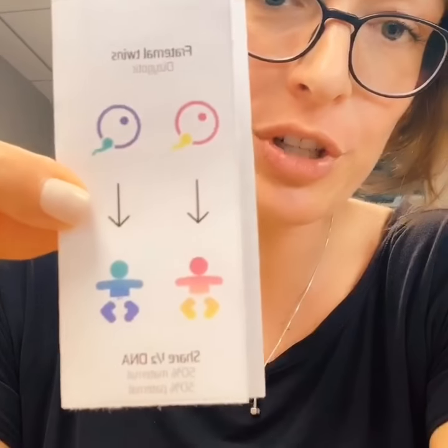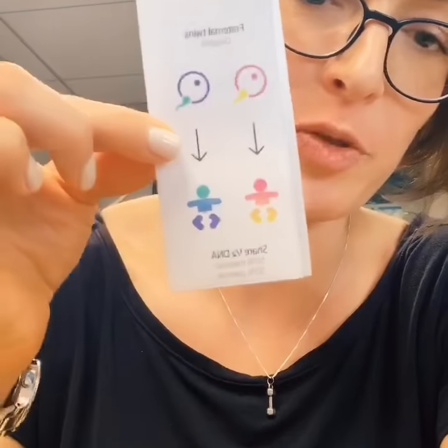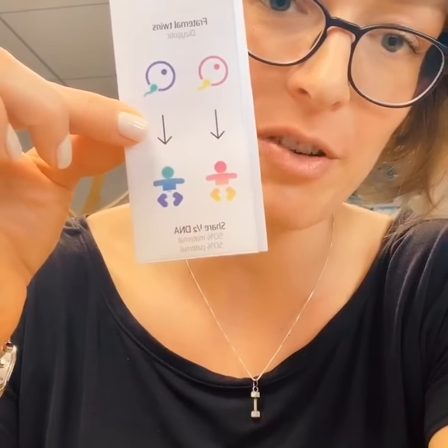Same gender. Then you have fraternal twins, or dizygotic. Two sperm, two eggs, 50% of their mother's DNA, 50% of their father's DNA.